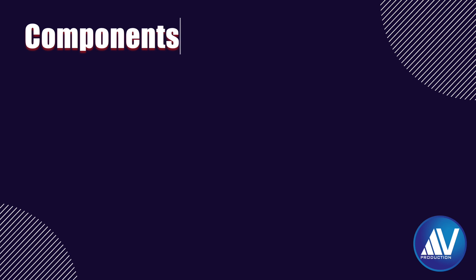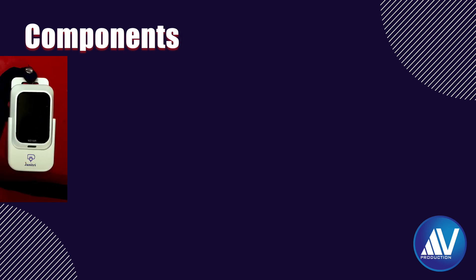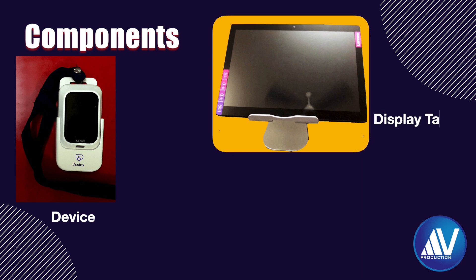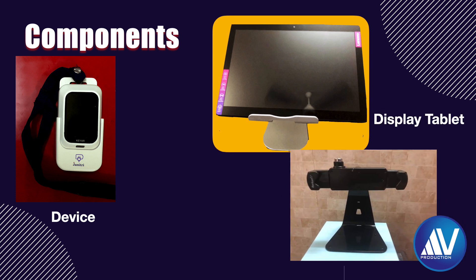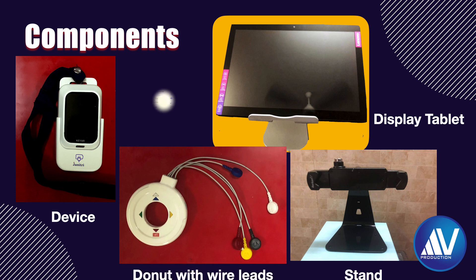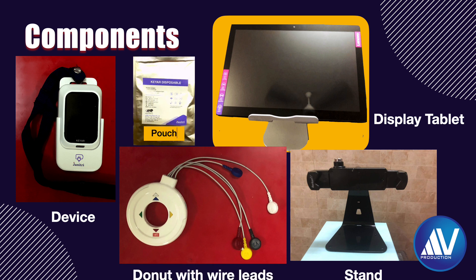The following components were provided to me by the company: the actual monitoring device, display tablet, stand for the tablet, a donut with lead wires, and a set of three disposable pouches — each containing adhesive ring stickers and exfoliation tape.